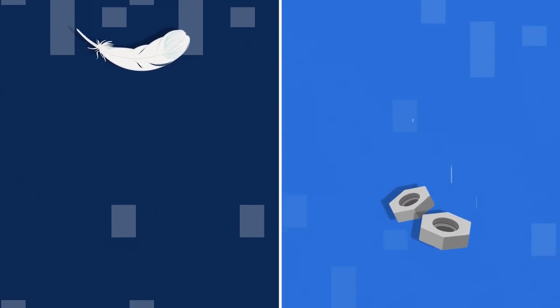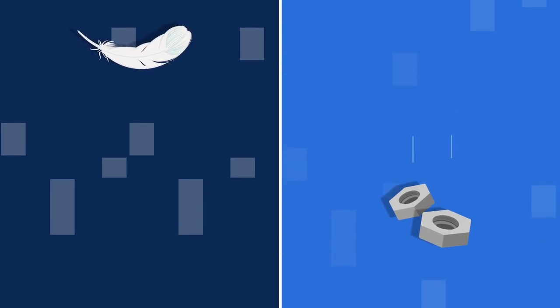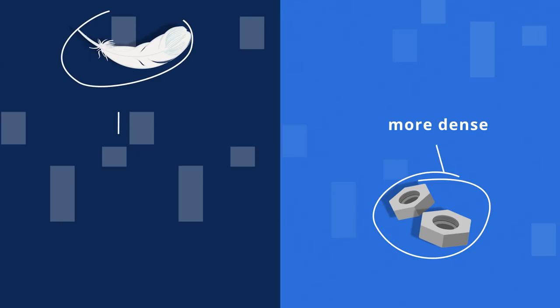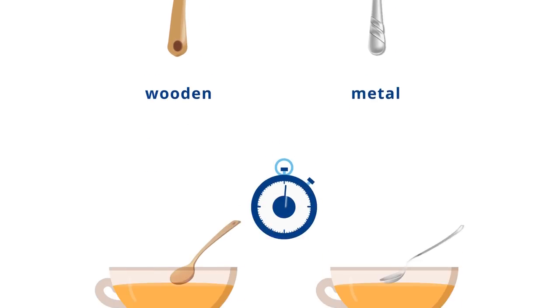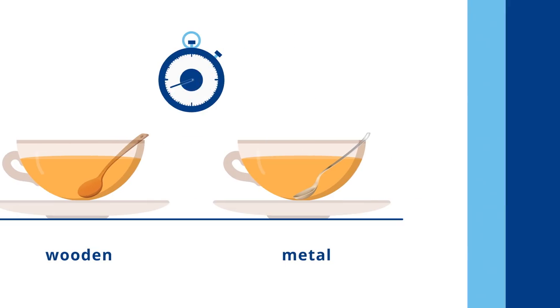The speed a particle travels also depends on how dense it is — that means compact — compared to the liquid around it. A particle that is more dense travels more quickly to the bottom of a liquid than a less dense particle. If we took two spoons, one wooden and one metal, the denser metal spoon would fall through the liquid faster than the wooden one, which is less dense.